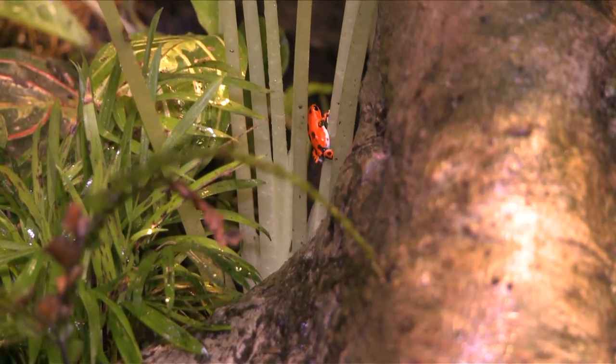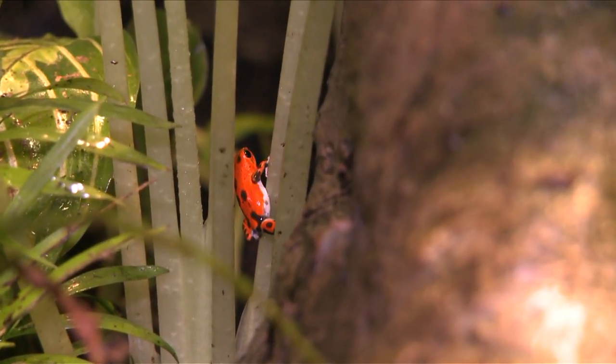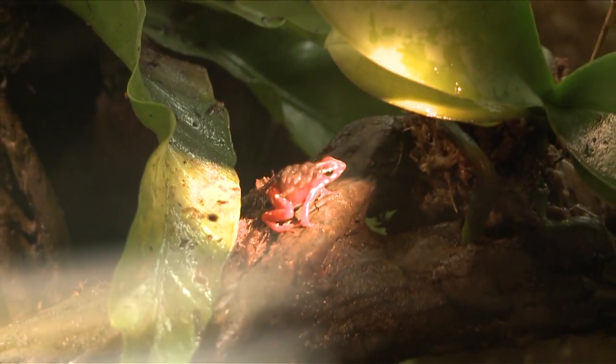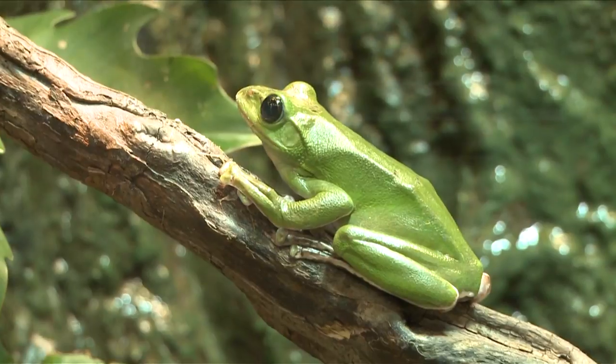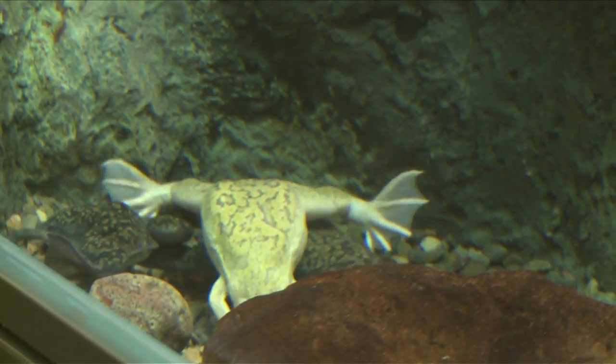We really wanted to show a nice diversity of frogs — some species fairly familiar to people, like the North American bullfrog, but also really unusual and bizarre frogs, species that people probably weren't familiar with. The poison dart frogs are there to show a tropical perspective, and then we have other species that are entirely aquatic.